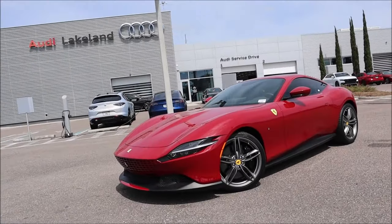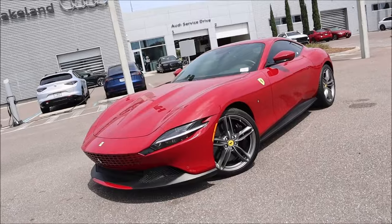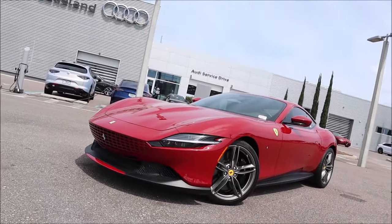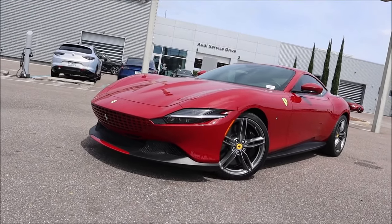This is what happens when Germans get a hold of Italians. We have a beautiful Rosso Mugello 2021 Ferrari Roma here for sale at Audi Lakeland in Florida, and I get a chance to take a walk around it and show it off to you guys today.